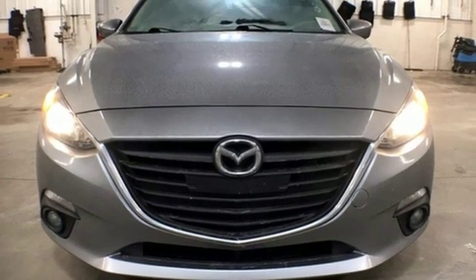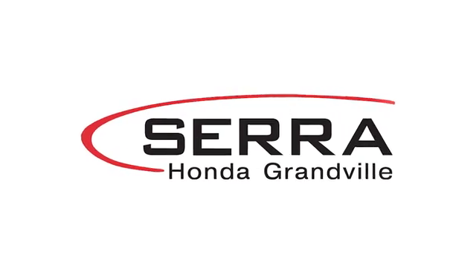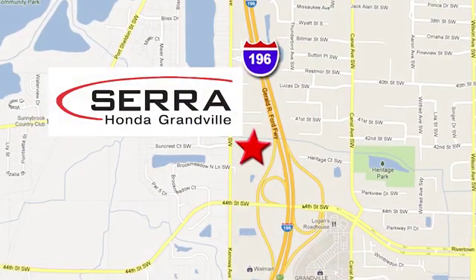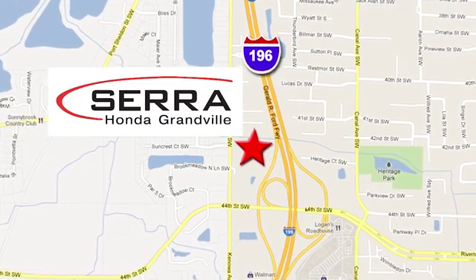You'll never know till you try. Test drive it today. For the best dealership experience of your life, come to Sarah Honda Granville, where we're easy to find — just one mile west of the Rivertown Crossings Mall in Granville.